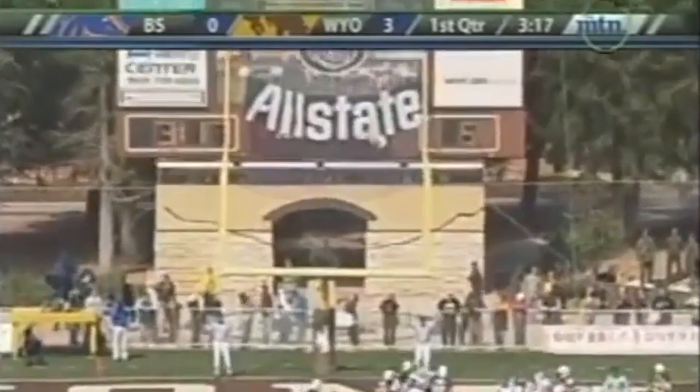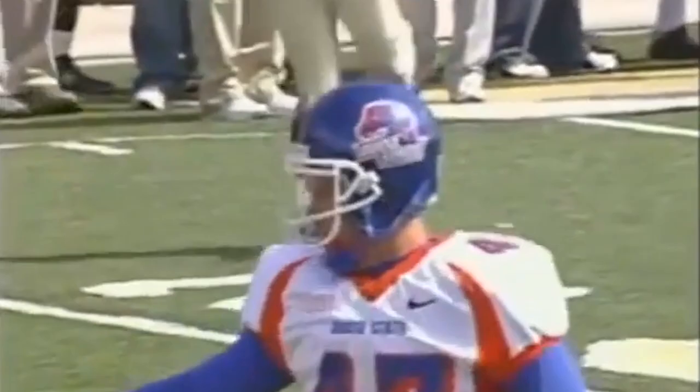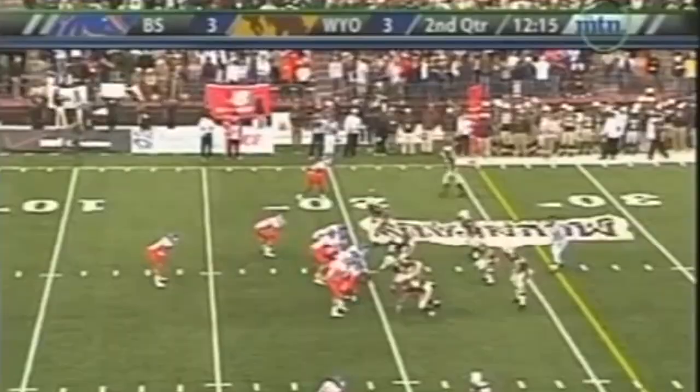Here's Anthony Montgomery, and his kick is up and good. Mike Dominguez the snapper there — good job — and holding Kyle Stringer.